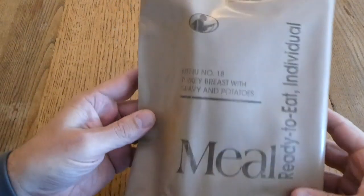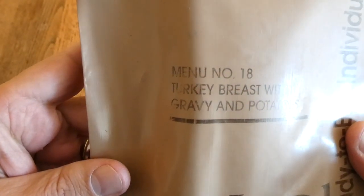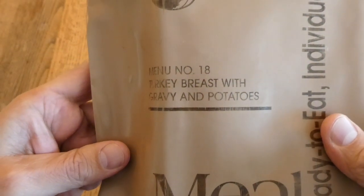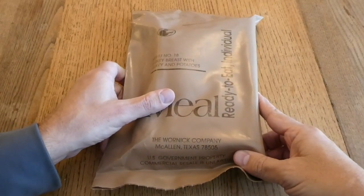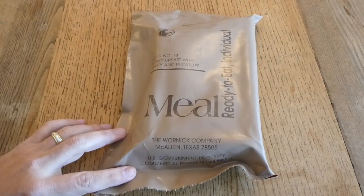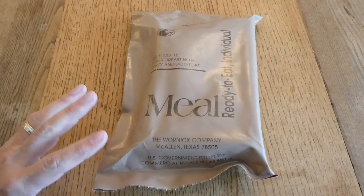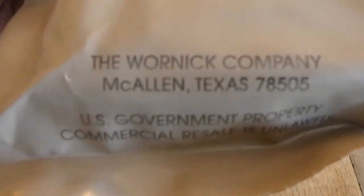We're going to take a look at a vintage MRE today. This one is in one of the earlier tan bags, pre-2008. It's menu number 18, turkey breast with gravy and potatoes. This one is sometimes called the Thanksgiving MRE. It does not have a date code, but this MRE was produced between 1996 and 2003 — a seven-year window — and it's from the Warnet company.